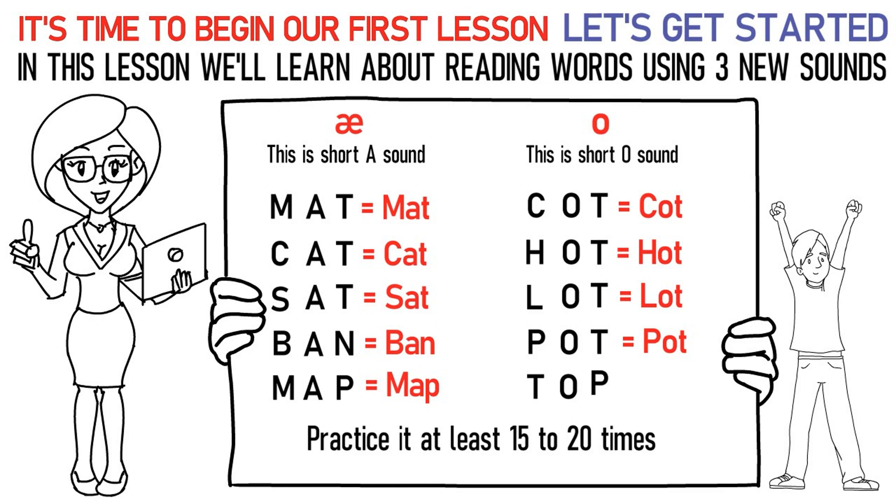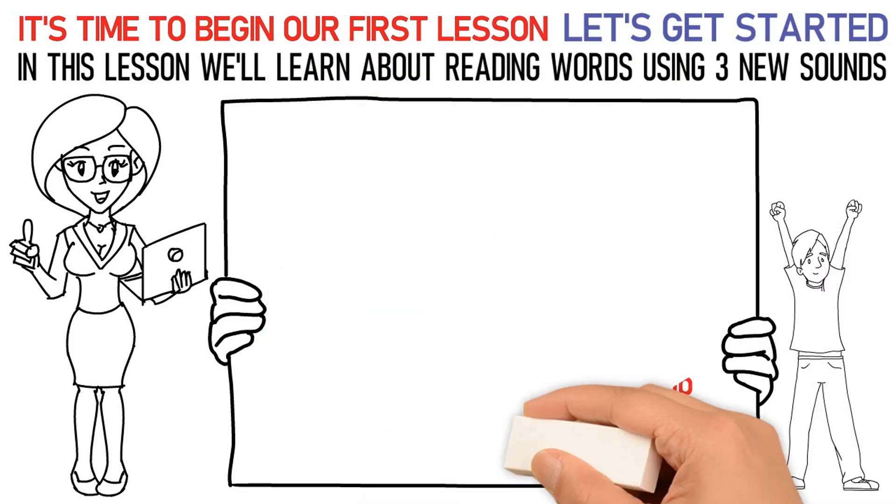Ta, O, Pa stands for top. Practice it at least 15 to 20 times again. Now, let's talk about the next sound which is short I.